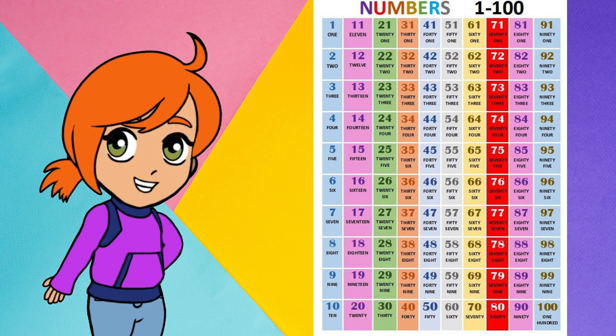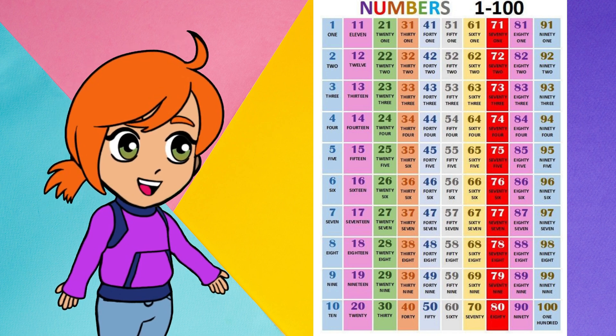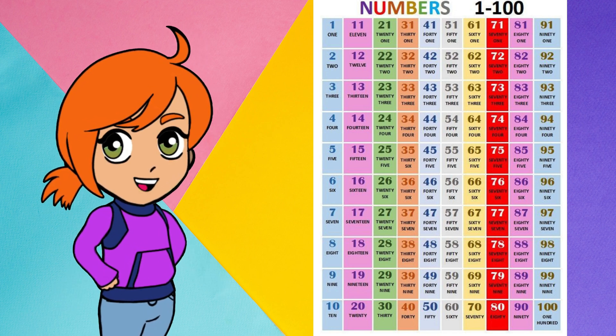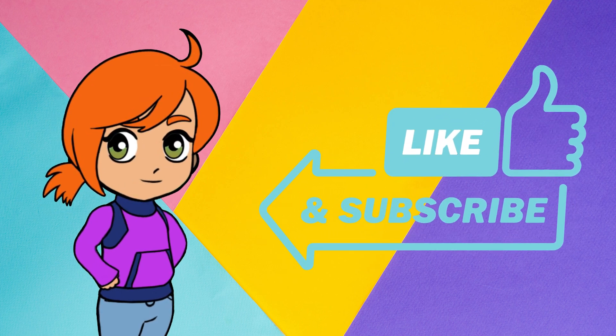91, 92, 93, 94, 95, 96, 97, 98, 99, 100. Well done! You now know the numbers from 1 to 100 and can count them.